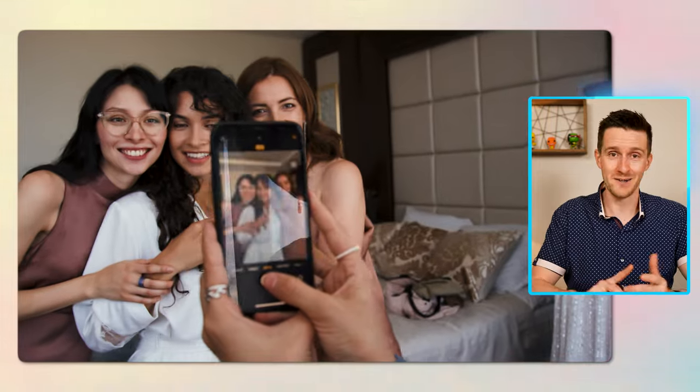Now, the top mistakes I see in LinkedIn profile photos. Number one: do not crop yourself out of a group picture from a wedding or some other formal event, or really any event. It just looks awkward and we can tell you didn't put in the effort to take a nice photo for LinkedIn. So just follow these instructions and take a picture specifically for LinkedIn with only you in the picture.